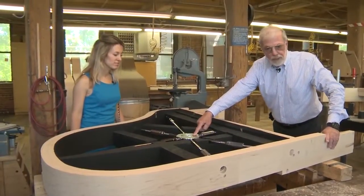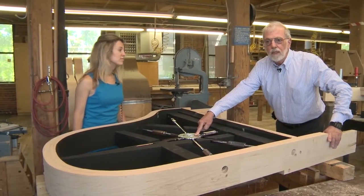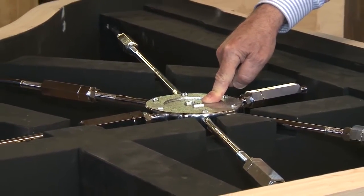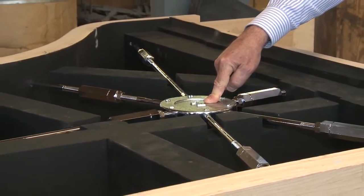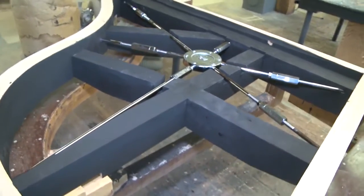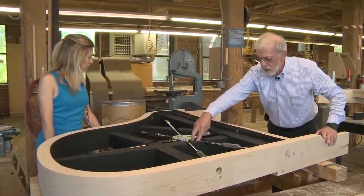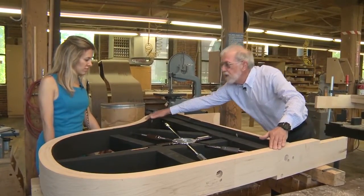This is a tension resonator — a feature that Mason & Hamlin brought into existence. It adds a steel truss rod system to this incredibly strong structure we already have. It pretty much guarantees that the rim holds its shape. You can see the posts, the belly rail, and the rim.